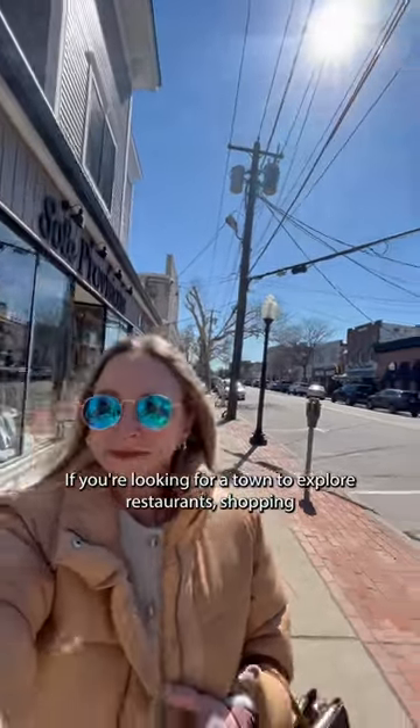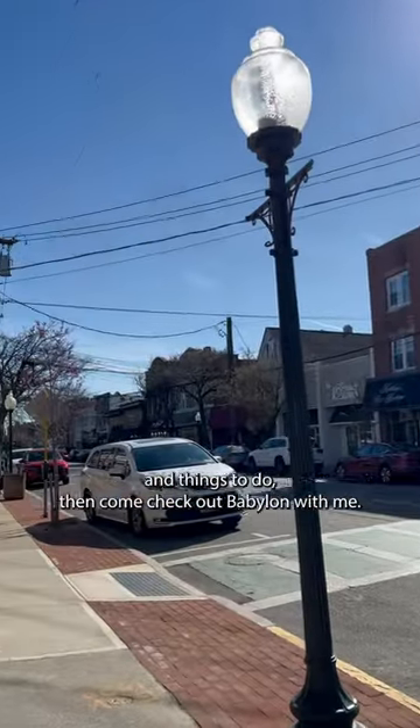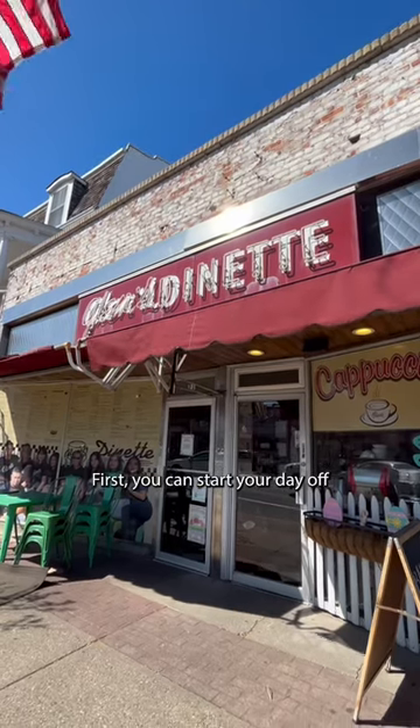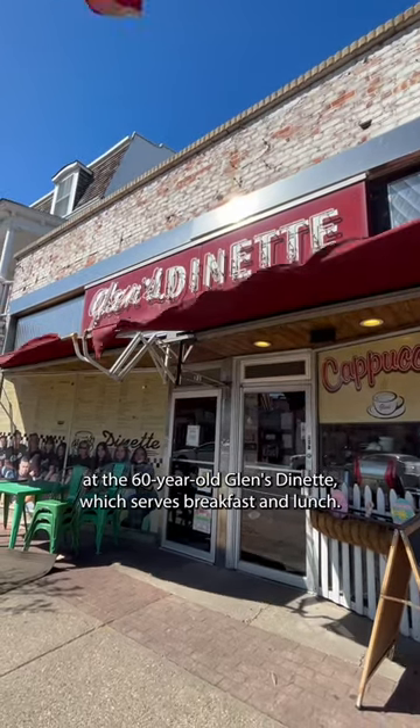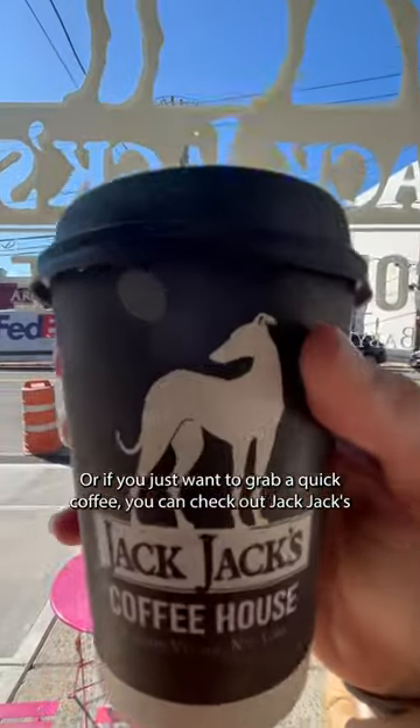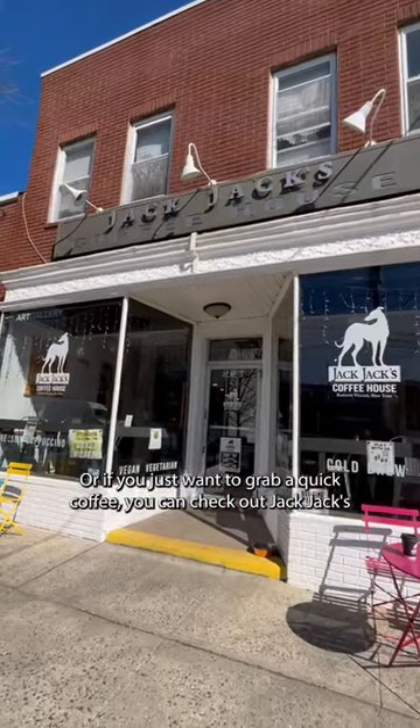If you're looking for a town to explore restaurants, shopping, and things to do, then come check out Babylon with me. First, you can start your day off at the 60-year-old Glenn's Dinette, which serves breakfast and lunch. Or, if you just want to grab a quick coffee, you can check out Jack Jack's Coffee House.